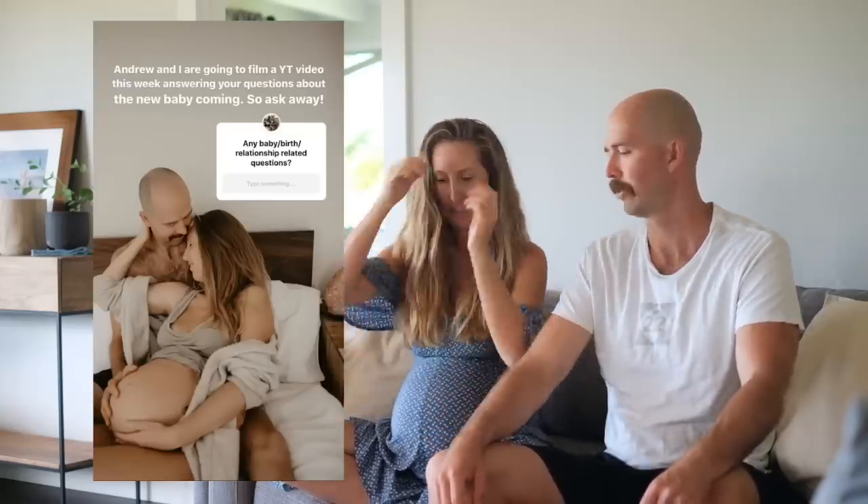Hey guys, so Andrew and I thought it would be fun to do a little video on all things home birthing and baby number four and our relationship. I put up a question on my Instagram stories for people to ask their questions, and let's get right into it.